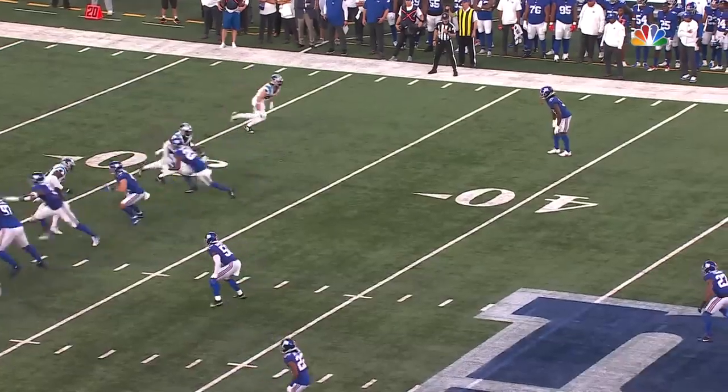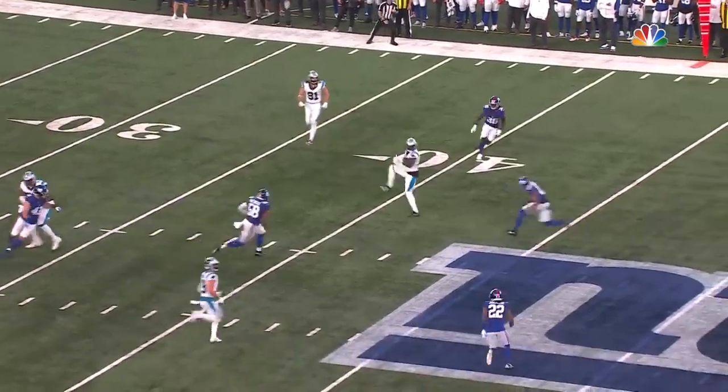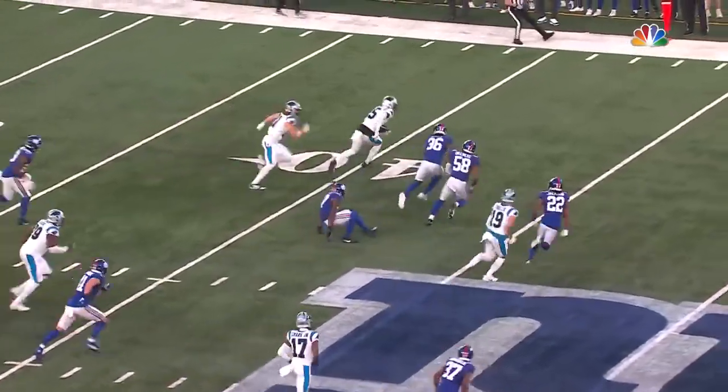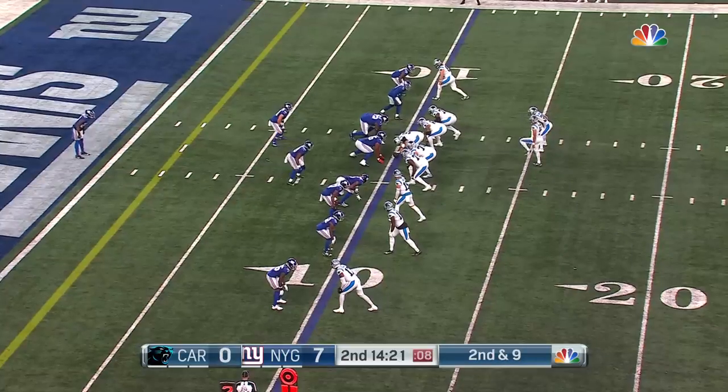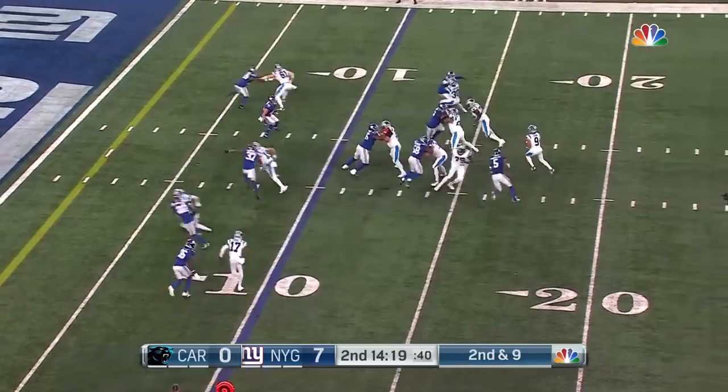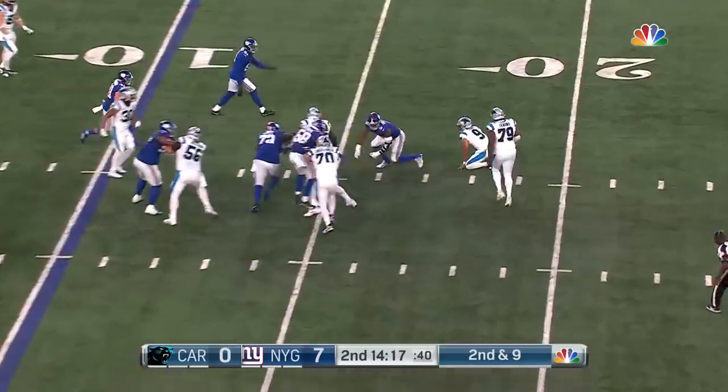Mingo was taken in the second round — 225 pounds — he didn't budge much. The Giants flex right on first down.